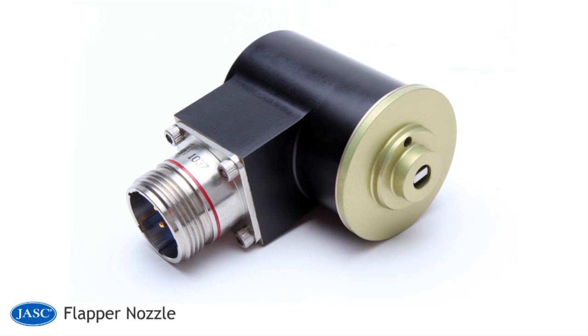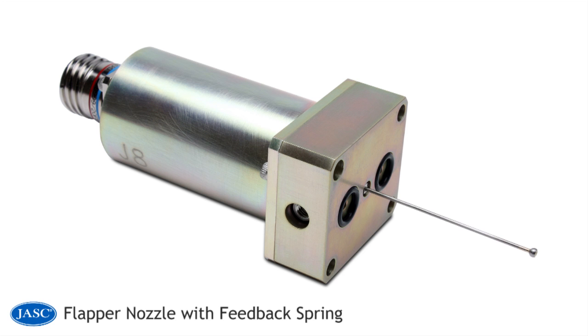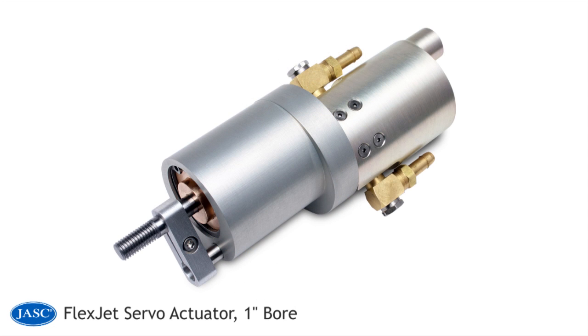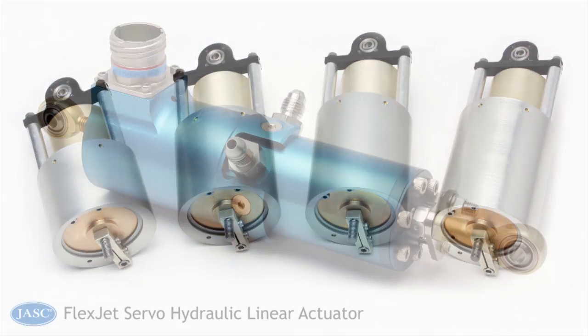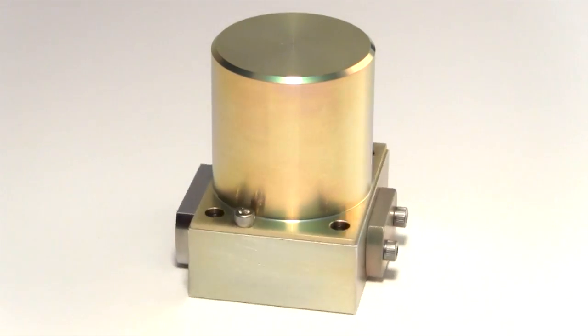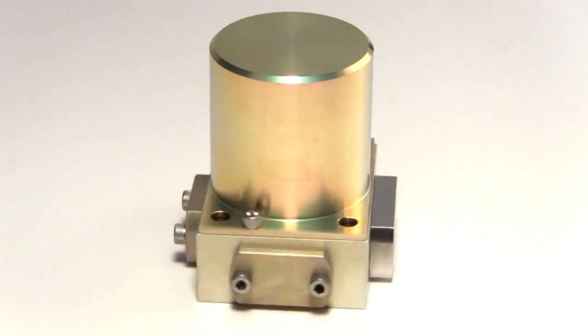Development of the JASC three-way clevis servo valve has resulted in a series of other design configurations, such as the flapper nozzle and the jet pipe style flexjet servo valve, which are being used in a variety of capacities such as animatronics applications, aircraft environmental control systems, and underwater marine environments. For more than two decades, the JASC family of servo valves has continued to provide affordable, dependable, and innovative solutions for a wide variety of customers and applications.